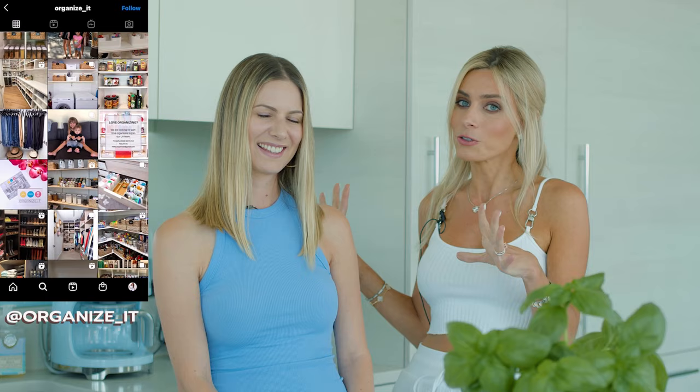You will see exactly how this woman and her team completely transformed everything that you see here now, and I can't wait to show you guys, so let's go.